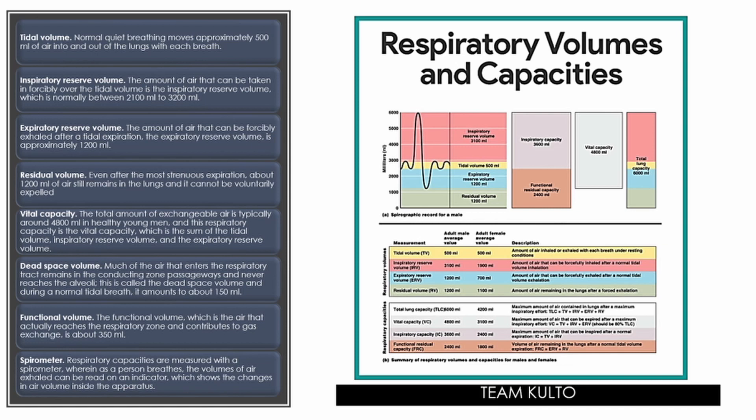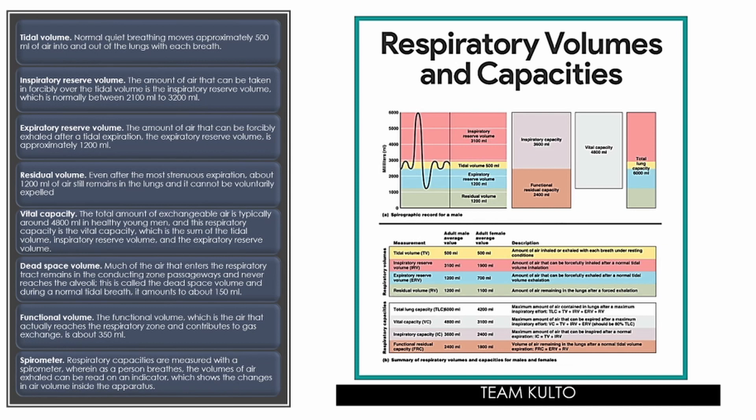Respiratory capacities are measured with a spirometer, wherein, as a person breathes, the volumes of air exhaled can be read on an indicator that shows the changes in air volume inside the apparatus.